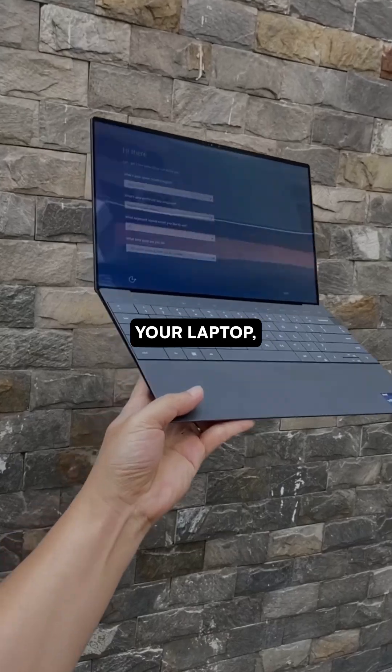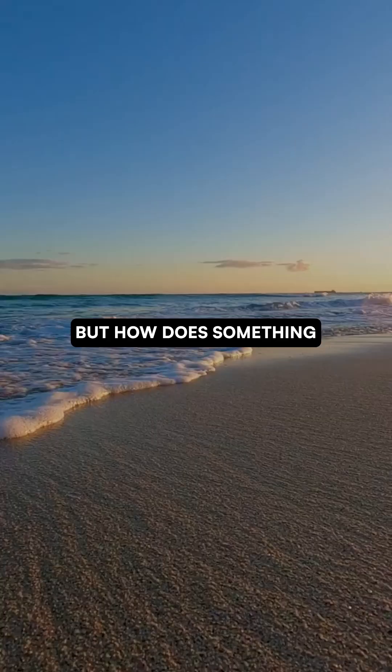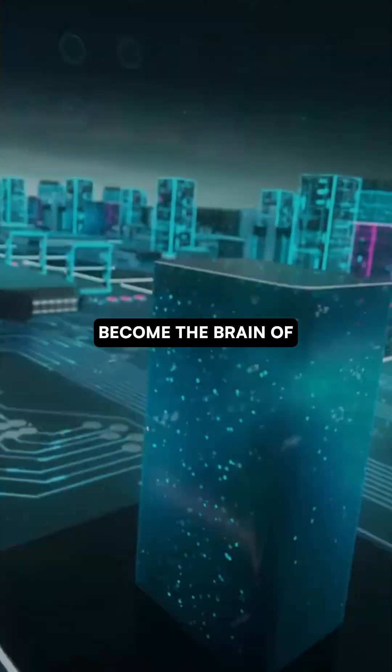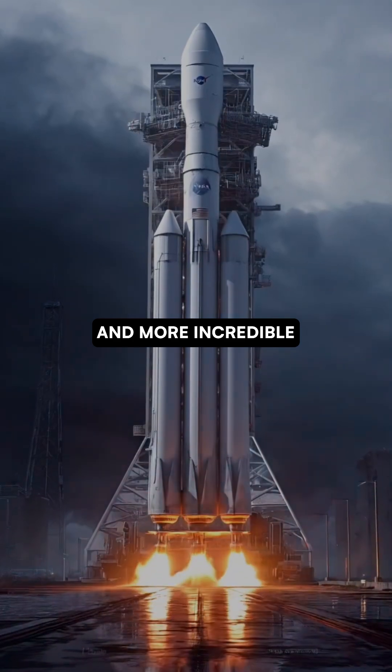Your smartphone, your laptop, even the device you're watching this on — all began as ordinary sand. But how does something you find on a beach become the brain of modern technology? The process is stranger and more incredible than you think.